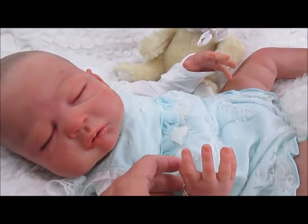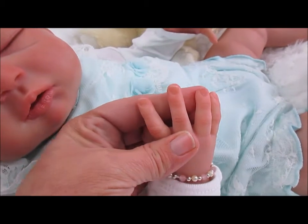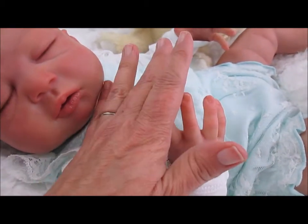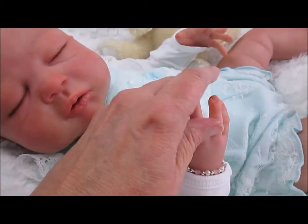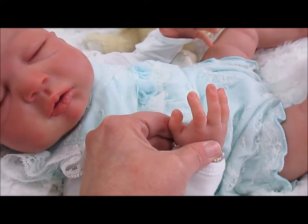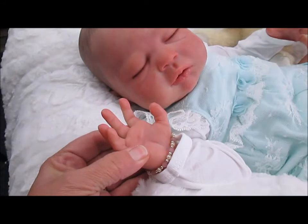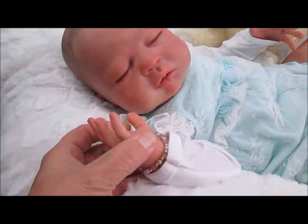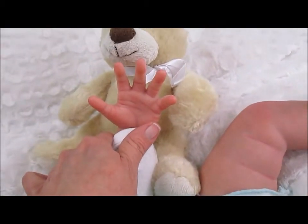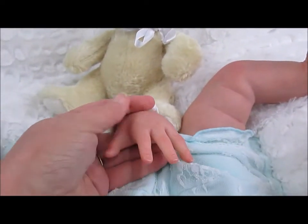She has darling little hands. I'll show you her nails — I hope you can see that. Sorry for the condition of my hands because it's so dry here in the Chicagoland area, so please excuse my hands. You can see the palm of her hand. I'll show you her other hand too — they're both open and just as sweet as can be. Here are the nails on this one.